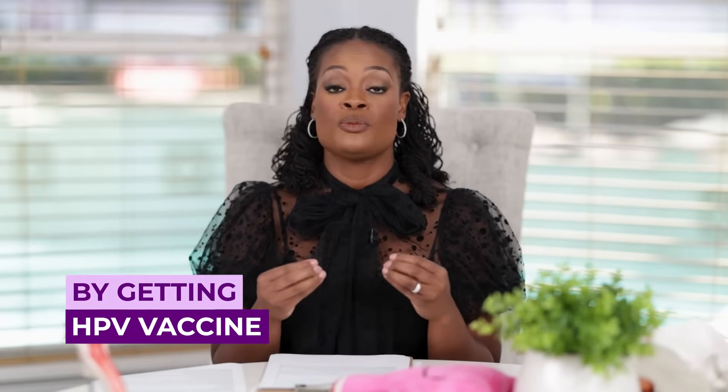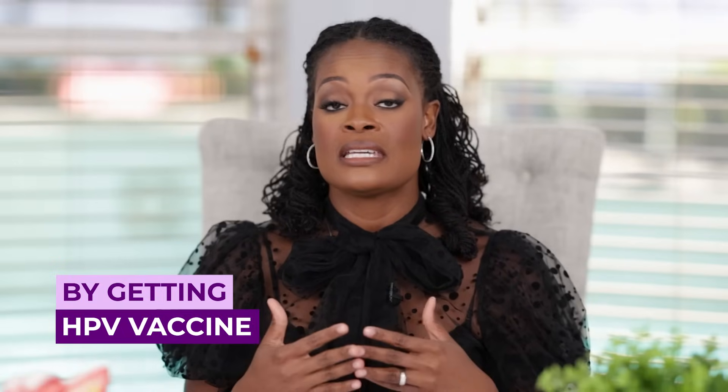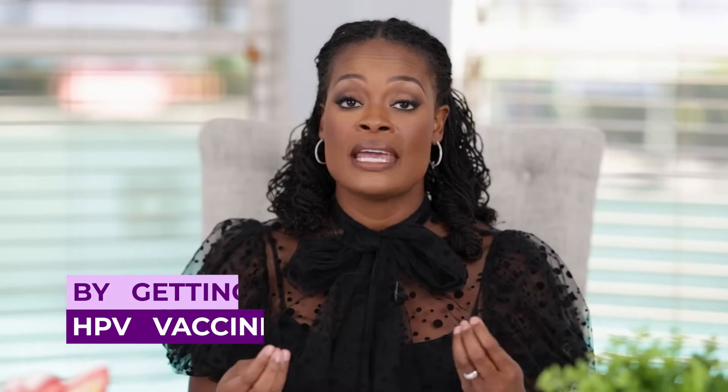The best way to prevent cervical cancer or problems with HPV in general is to get the HPV vaccine. This vaccine is called Gardasil and protects against nine high-risk strains of HPV. It can be given to children as early as nine years old and up to 45 years old. Talk to your doctor about whether this vaccine may be helpful for you.